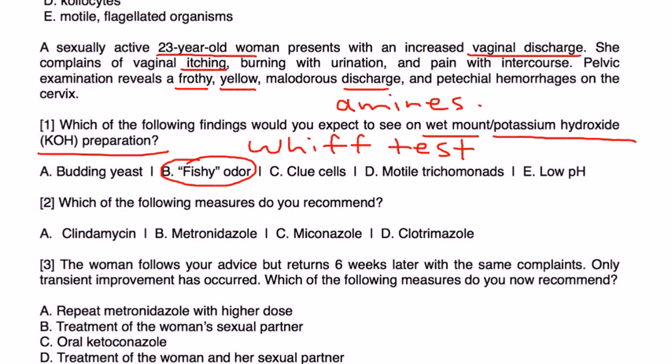The second question asks which treatment to recommend. The treatment for Trichomonas infection is metronidazole.